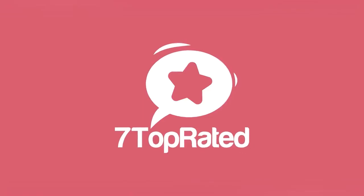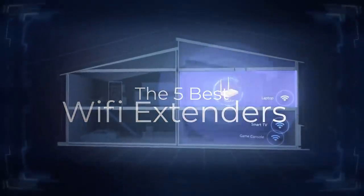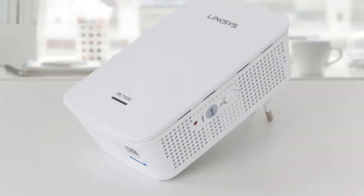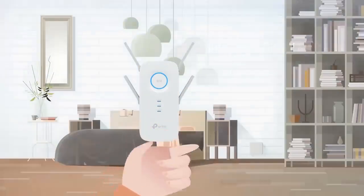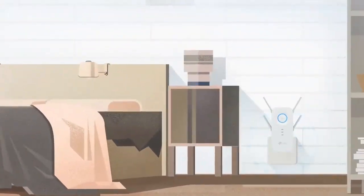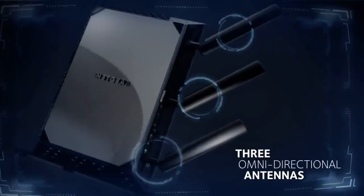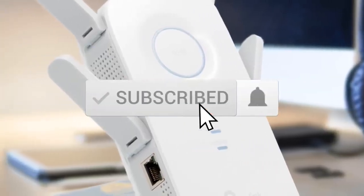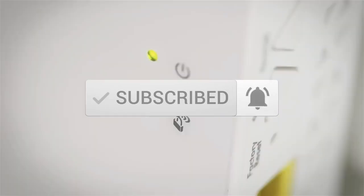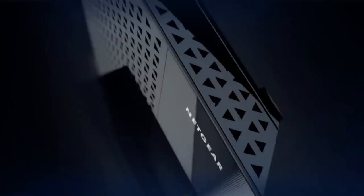Hey guys, it's 7 Top Rated, and in today's video we're going to check out the 5 best Wi-Fi extenders. This list was made based on our personal views, and is listed based on price, quality, durability, and more. To see prices and get more info about the products shown, be sure to check out the description below. Make sure you subscribe and hit the notification bell to get the latest product reviews from the channel. Okay, so let's get started with today's video.